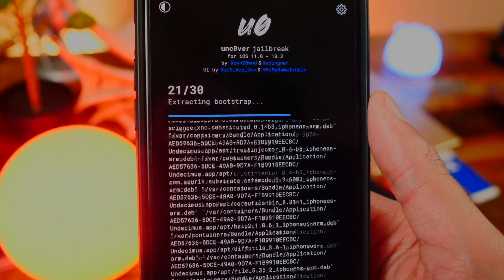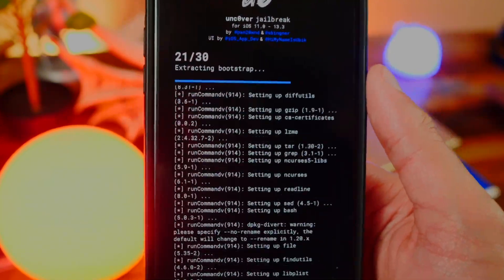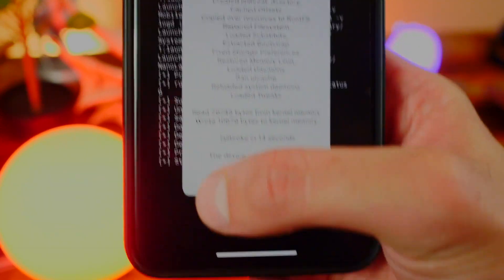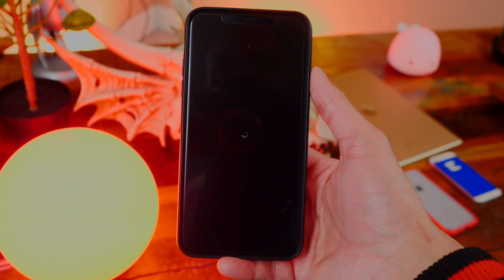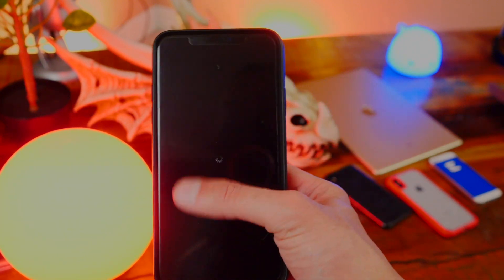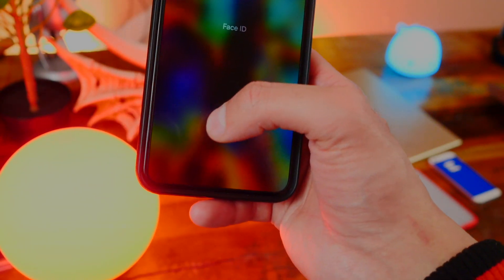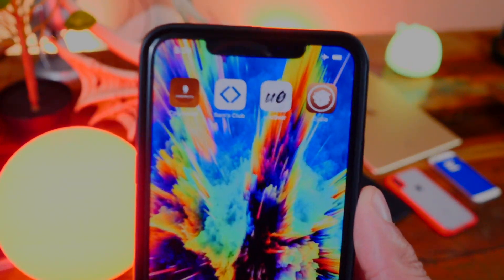This jailbreak is meant for iOS 13 all the way up to 13.3. iOS 13.3.1 breaks the jailbreak, so do not try to jailbreak on that version. It looks like it worked this time — I think we are in the success zone! It did take a couple of tries, but we got to the jailbreak in about five minutes. It's really just two taps — you tap Jailbreak and that's about it. No coding or terminal commands needed.